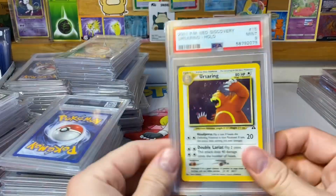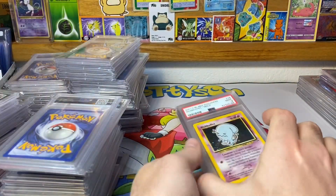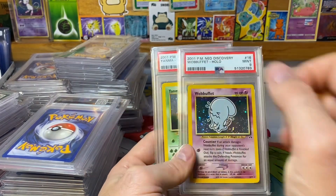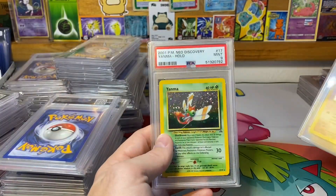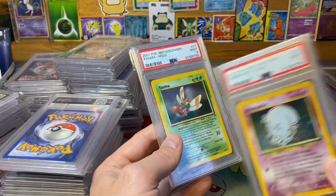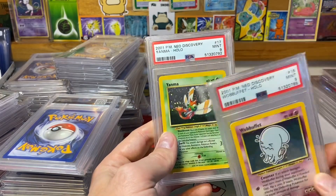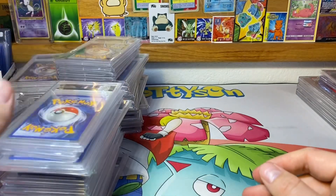Unown. Ursaring — pretty cheap card actually, not too expensive. You'd think Wobbuffet would be a little bit cheaper, but it's actually more expensive than Ursaring for some reason. And then we got the Yanma — if you get it in PSA 10 it's a four-figure card, pretty expensive, maybe even five figures if you could find it. But that's it for that portion of the video.